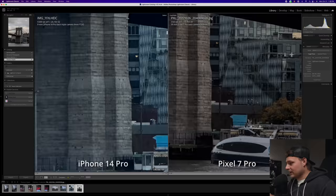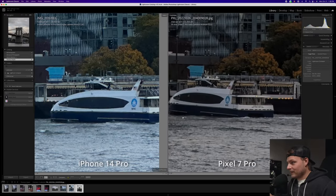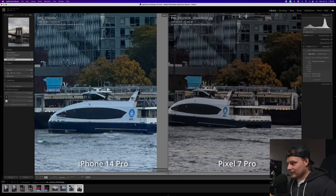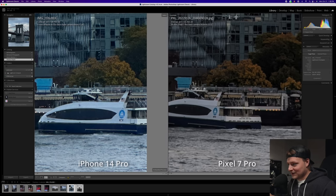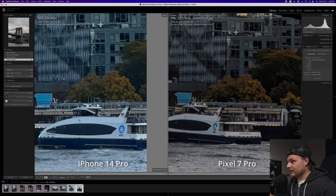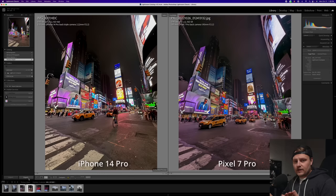One thing I noticed — if you go down where it says NYC on the boat tourism thing, clearly the iPhone is trying to do some kind of processing to pull that out and it just looks terrible, where the Pixel looks pretty natural. Overall though, I still lean towards the Pixel image because of the way the color and warmth looks. And I'm just going to throw one night mode shot in here — this was down in Times Square — and they both look really, really good.